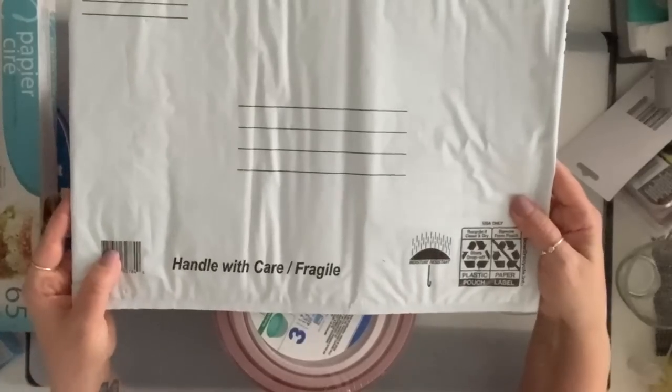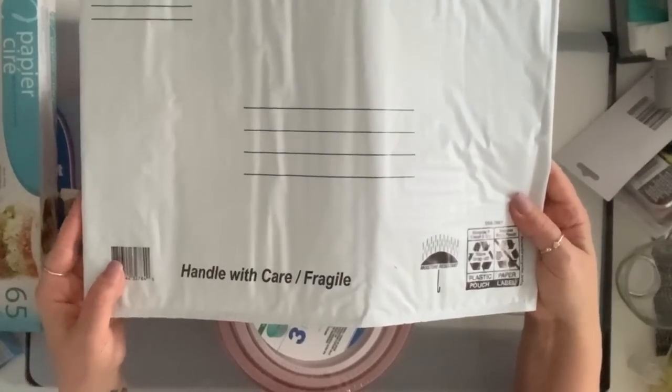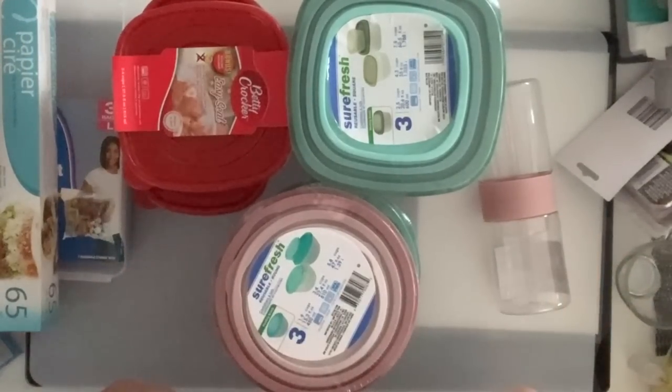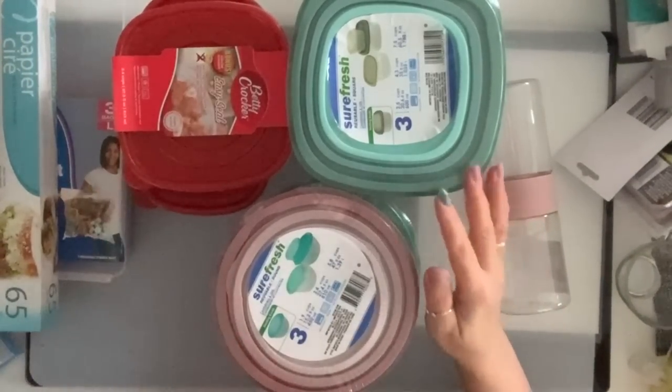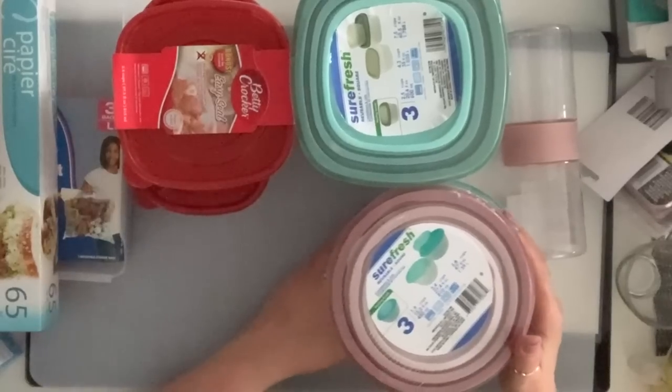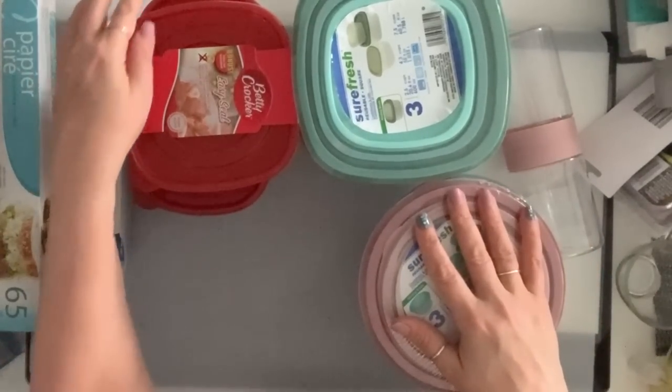First thing, I got a couple of these bubble mailers to have in my stash. And I'm sorry about the lighting — it is pouring outside. I grabbed some Tupperwares. Surprise, surprise. Tupperwares disappear in my house.